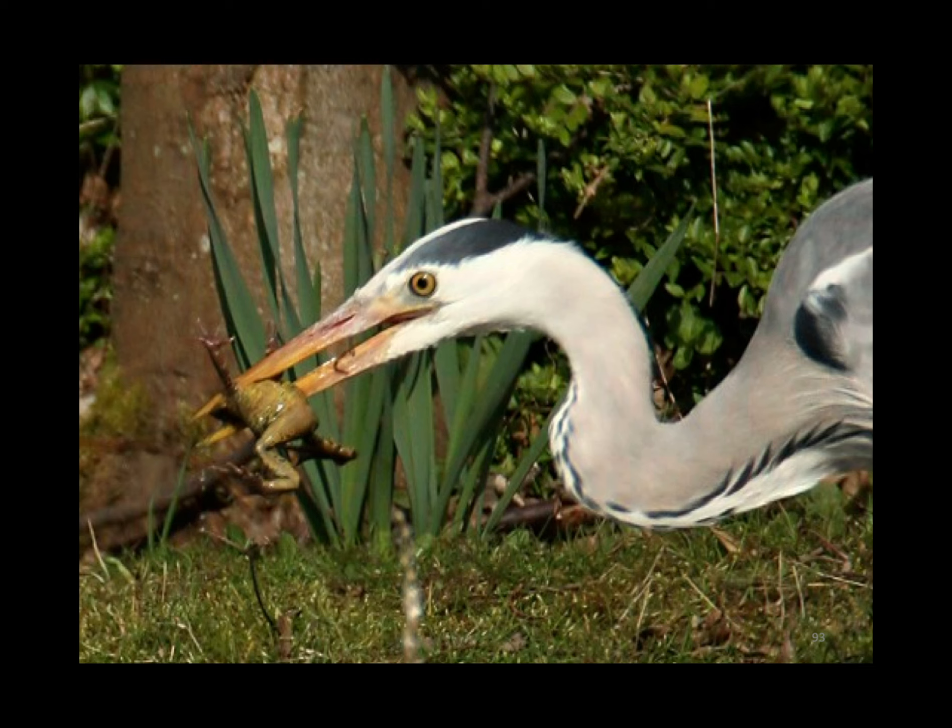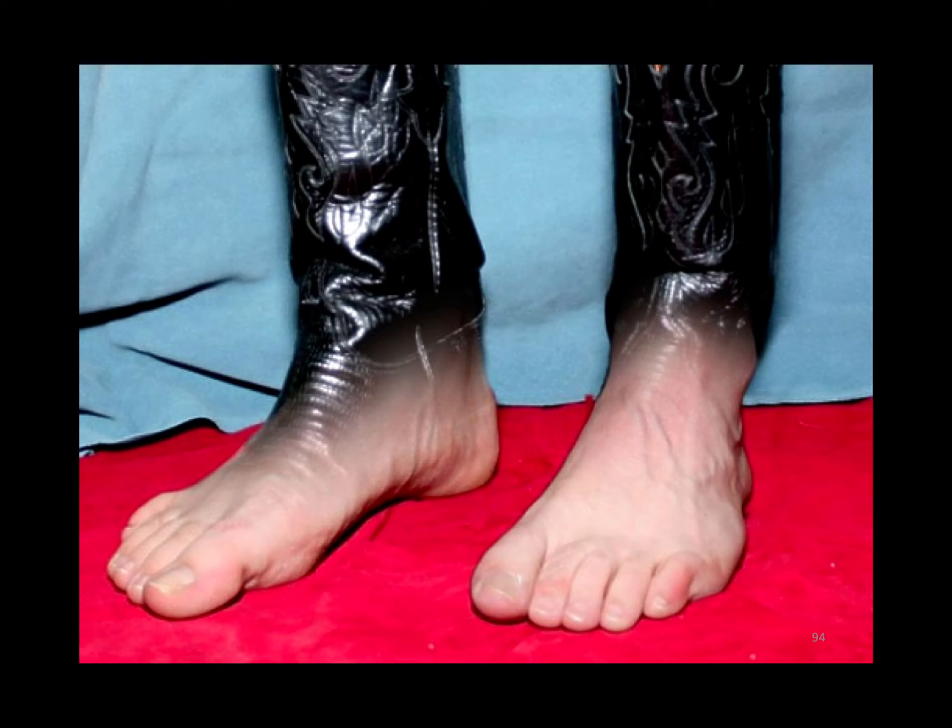The swan is eating the frog. Swan neck deformity is extension-flexion where the boot is on the feet. Boutonnière deformity is flexion-extension.